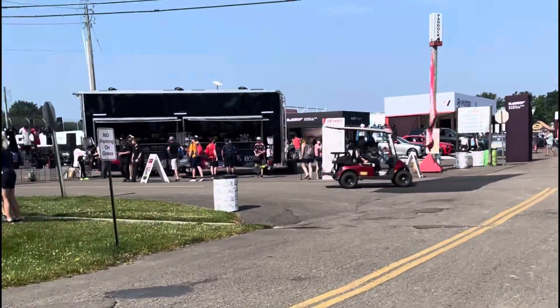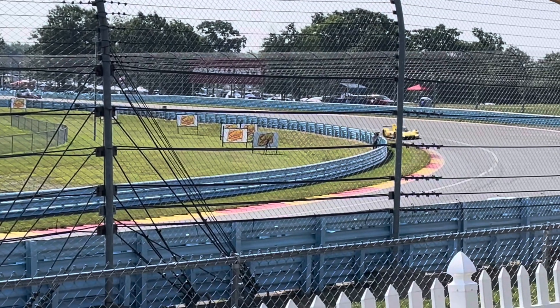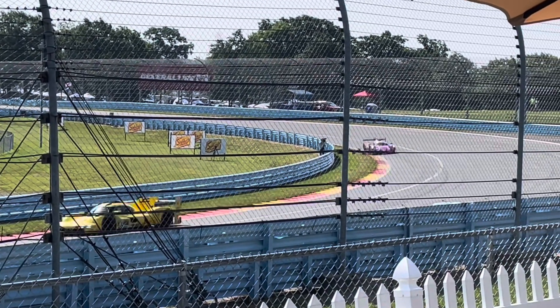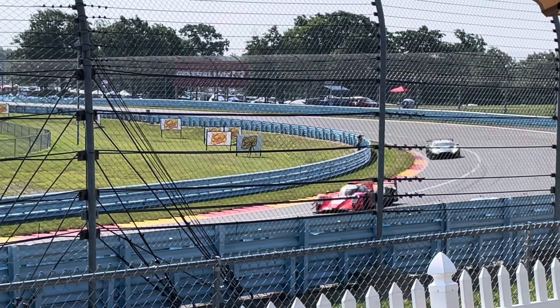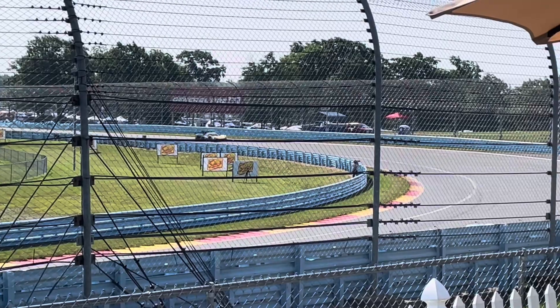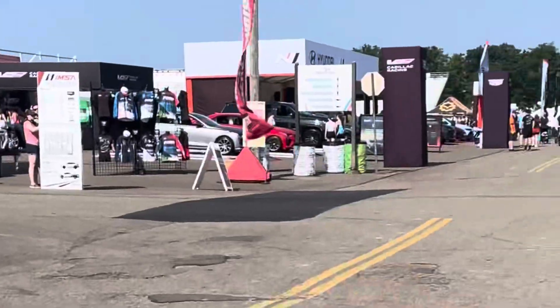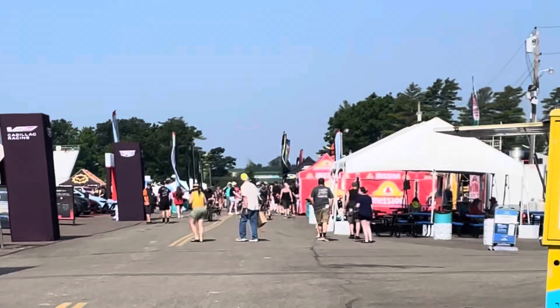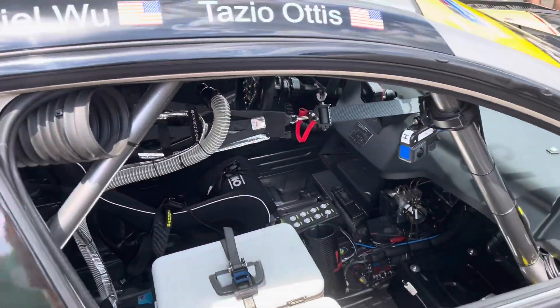There's so much to do here — endless places to go, so be prepared to walk. You can go around the track and check out all the turns. Here I'm by one of the last turns before the straight stretch. You can even get yourself some t-shirts and all kinds of swag. Make sure to bring your sunscreen!